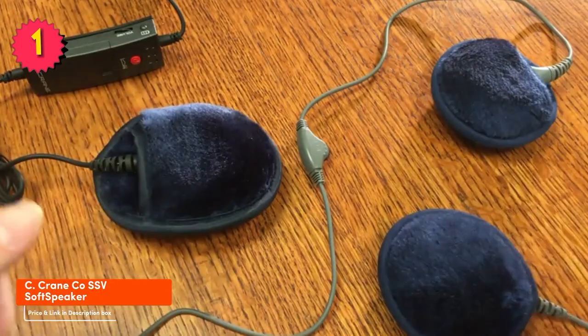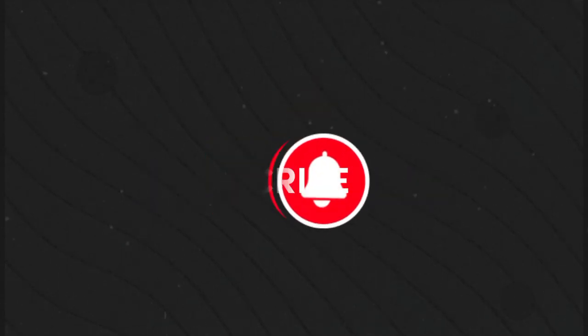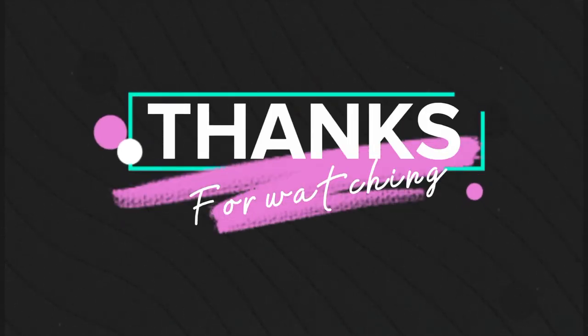So those are my top 5 picks for the best pillow speakers on the market. I hope this video has been helpful. If you have any questions about these products or buying, please feel free to leave a comment below. Thanks for watching.